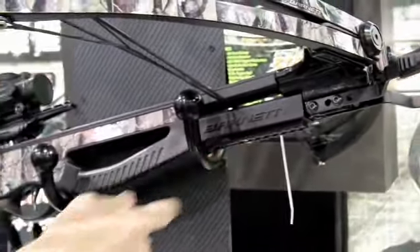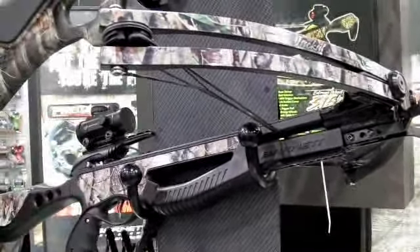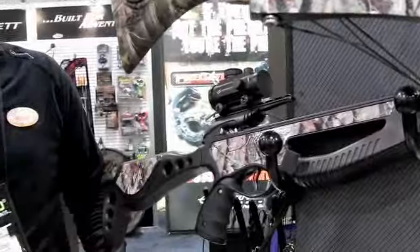One other feature: all the bows from April will have a picatinny rail attached to the front, and that's how we can put accessories on. We're doing a pistol grip, a monopod, and also cameras. What about the price point? The price point is very competitive — it's a retail price around $300. So very aggressive. It's a feature-rich crossbow at a very introductory price.